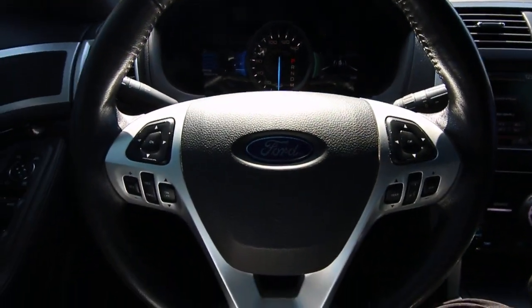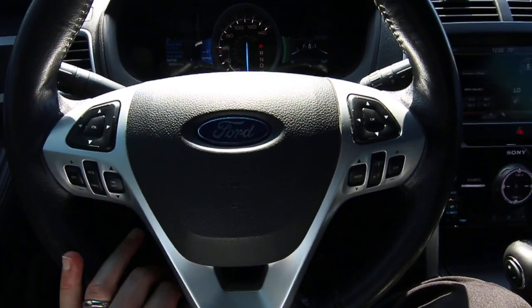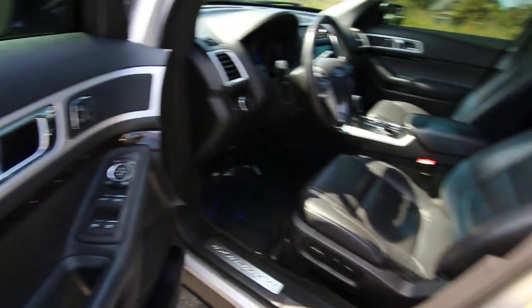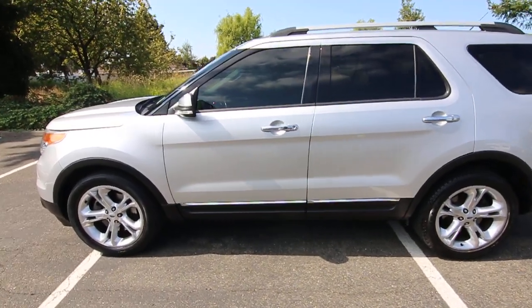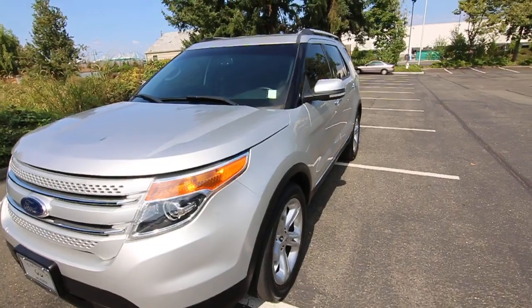This one has 89,000 miles on it, but I can tell you this thing looks like it has half that many miles. It's really in nice shape. I don't think you'll be disappointed with the condition at all. Silver is a nice exterior color — it looks great and is very easy to take care of. It really is a handsome design; Ford did a great job with the Explorer.